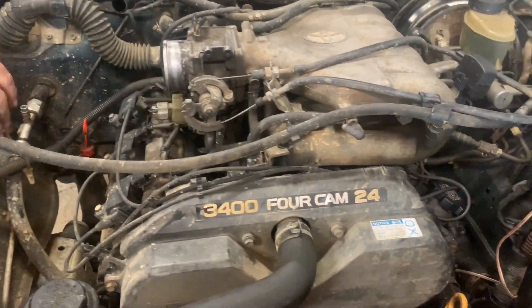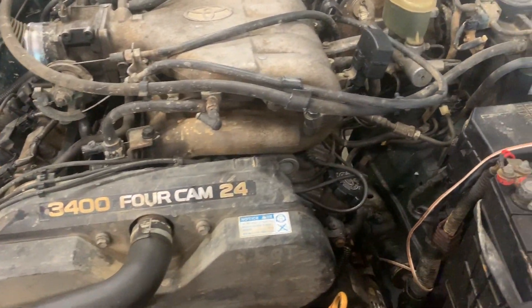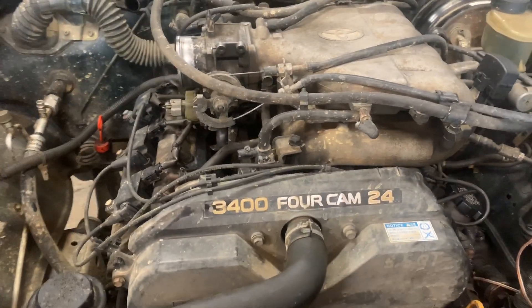It's day one looking at the Tacoma, trying to figure out what's wrong with it. So let's see where this takes us.